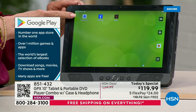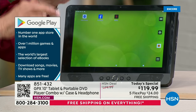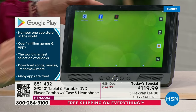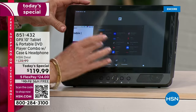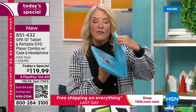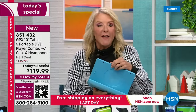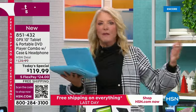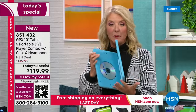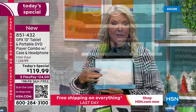Swipe over and you can see apps I loaded - HSN, Facebook, Netflix. This is a full functioning tablet with the latest Android system and it's quad core. You're getting a gorgeous 10-inch tablet and a DVD player. On the go, at home, wherever you are - it's the first time we've ever done this. We've sold tons of portable DVD players and you guys love them. Now you get a fully functioning working tablet on top of it.